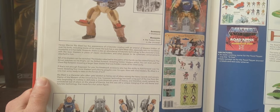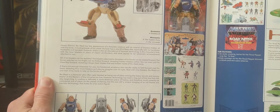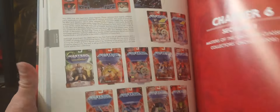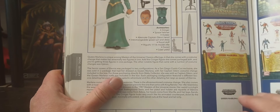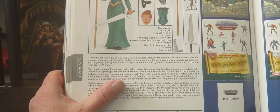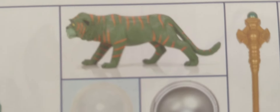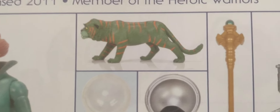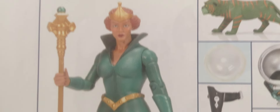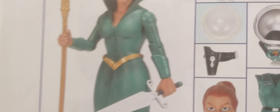My fifth pick is a figure we never got in the original 80s line — this is a two-for-one. I'm talking about Queen Marlena. I would love to get Queen Marlena in Origins. In the Classics line she was packaged with Cringer, who I would also love to see as another hopeful figure. I was hoping to get Cringer with Prince Adam, but I would love to get both Cringer and Queen Marlena in the Origins line. We already have King Randor, and I'd love to see a Queen Marlena and King Randor two-pack — maybe older versions in the Masters line. I would love to see her in her space outfit, like right here in the book. That would be very cool.